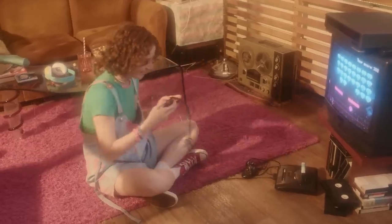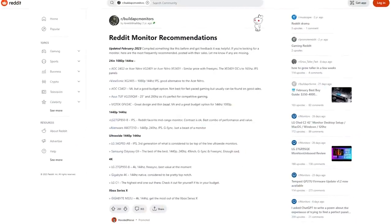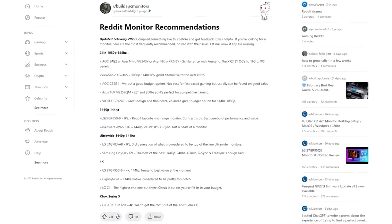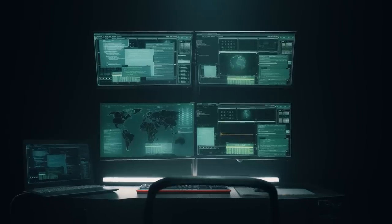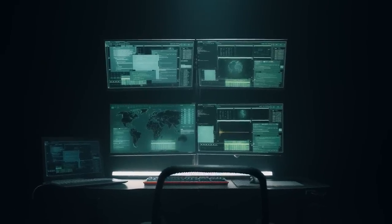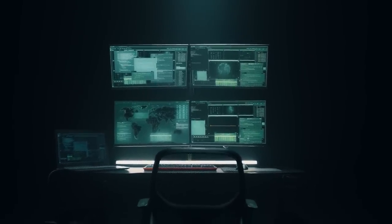Given the recent surge in popularity of online streaming on Twitch and YouTube, the market for gaming monitors is saturated. We consulted the best gaming monitor Reddit threads and other popular online gaming forums, in addition to testing dozens of monitors ourselves. We chose six gaming monitors after careful consideration and put them through a variety of tests.